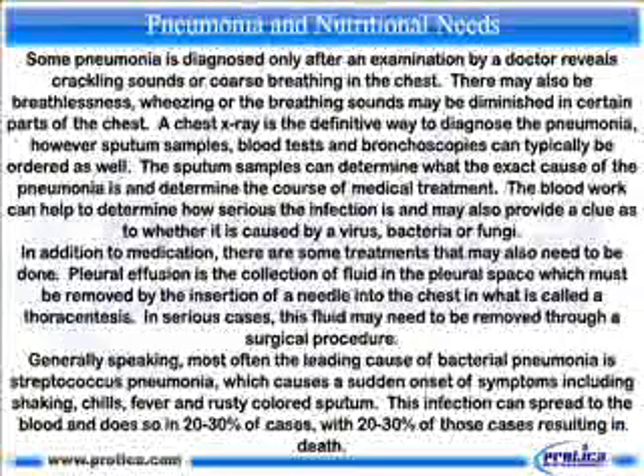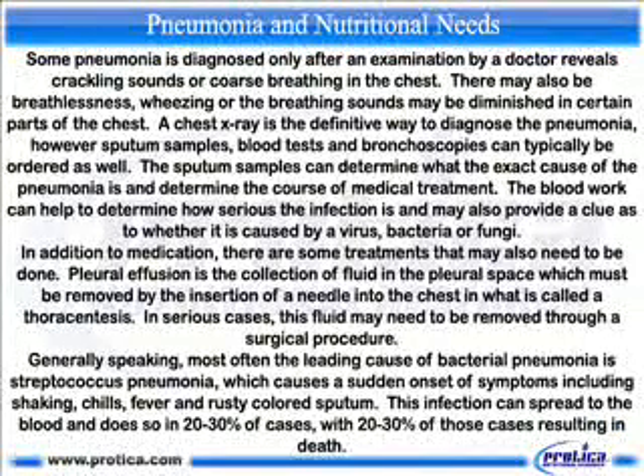Some pneumonia is diagnosed only after an examination by a doctor reveals crackling sounds or coarse breathing in the chest. There may also be breathlessness, wheezing, or the breathing sounds may be diminished in certain parts of the chest. The chest x-ray is the definitive way to diagnose pneumonia; however, sputum samples, blood tests and bronchoscopies can typically be ordered as well.